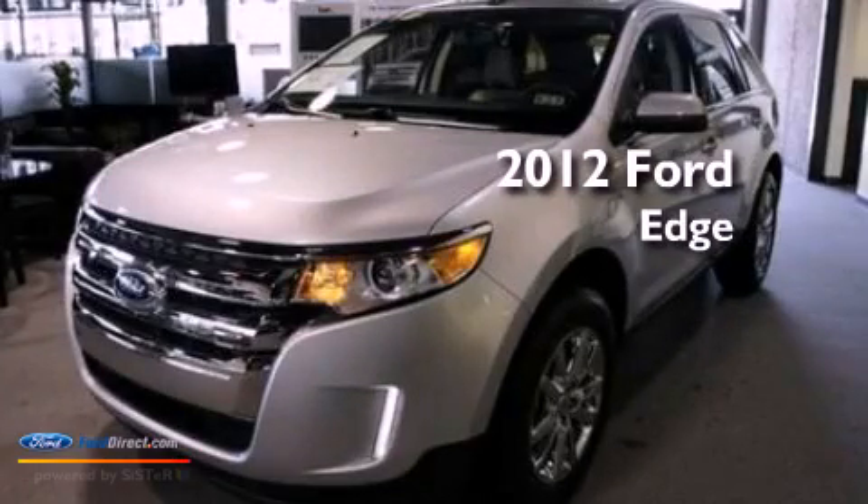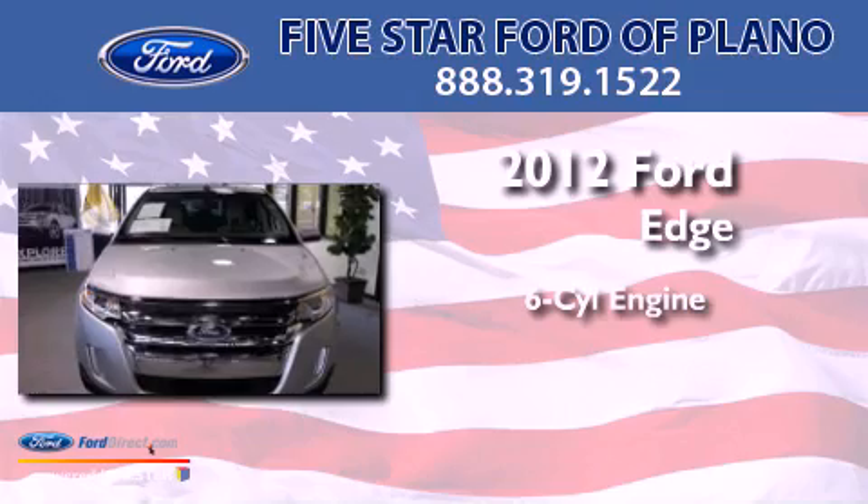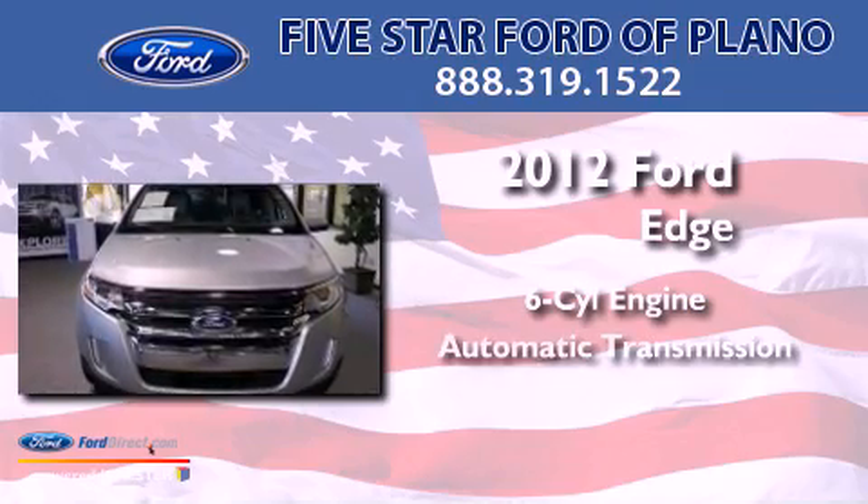This is a certified pre-owned 2012 Ford Edge. It features a six-cylinder engine and an automatic transmission.